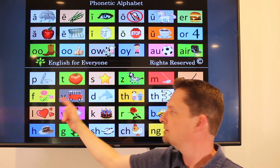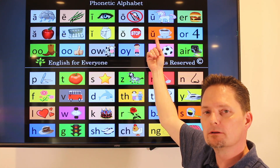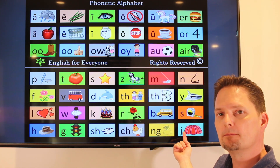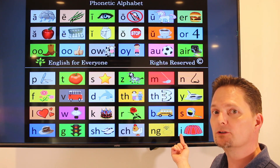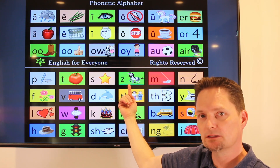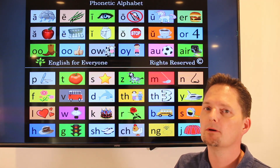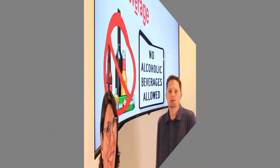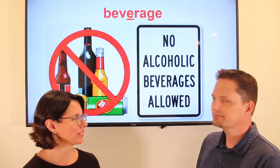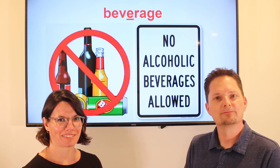Beverage. Beverage. One beverage and two beverages. Let's practice. What does the sign say? It says no alcoholic beverages allowed. What does the sign say? Very good.